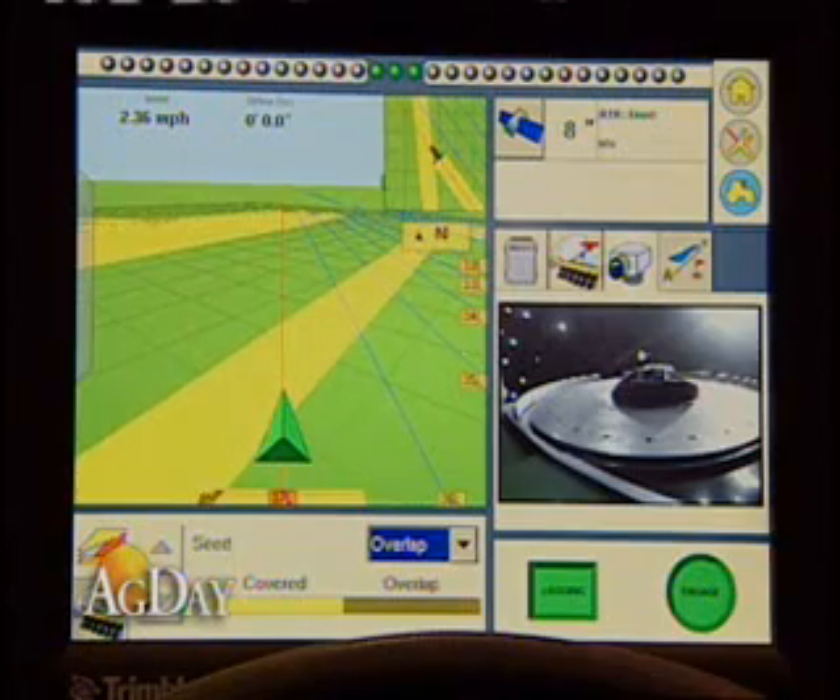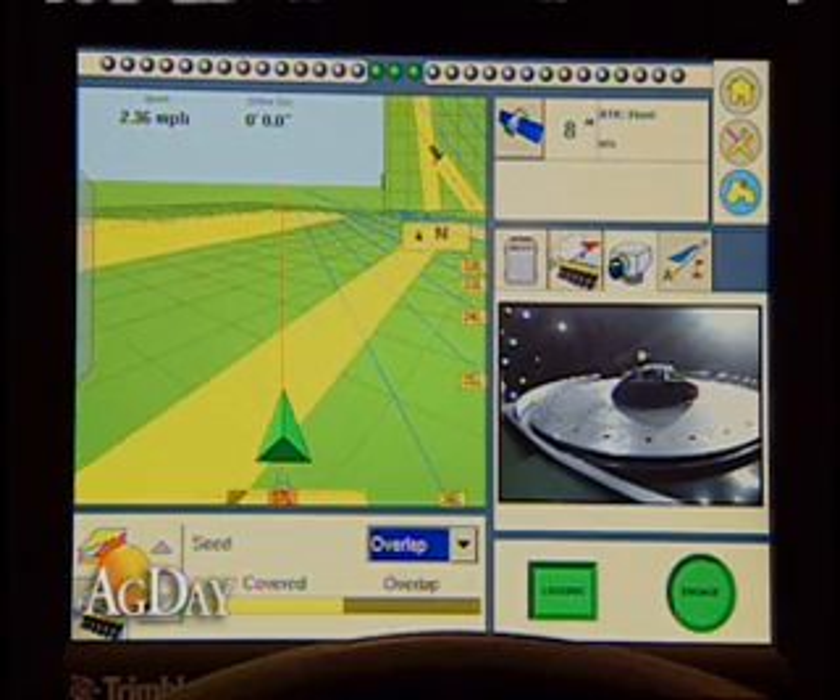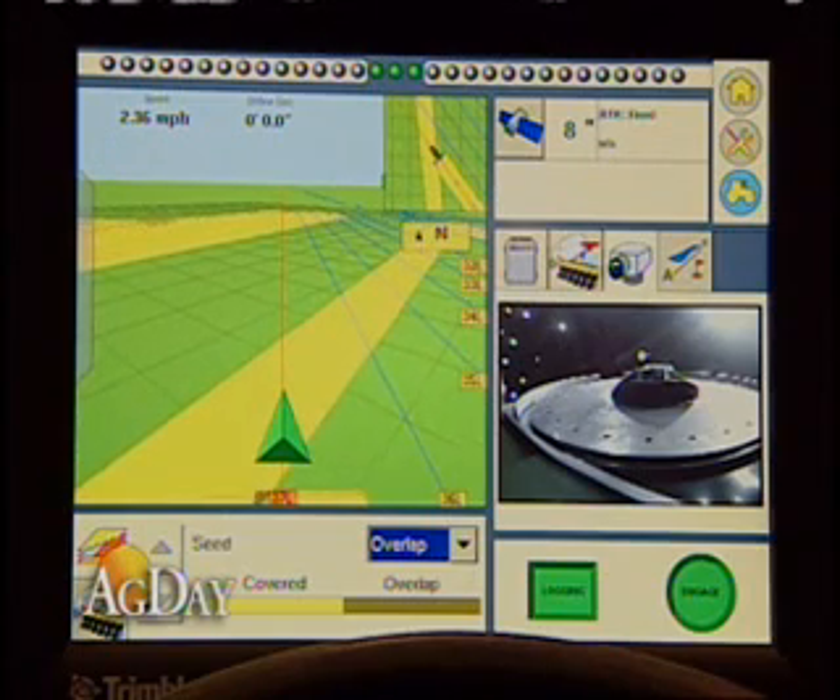We've worked really hard to integrate two GPS receivers. These GPS receivers work together when we're working with autopilot, with TrueTracker implement steering, or with scrapers for leveling. So the FMX is completely capable of doing autopilot with one receiver and either scraping for grade or implement steering with TrueTracker. A lot of flexibility comes by having two integrated GPS receivers.